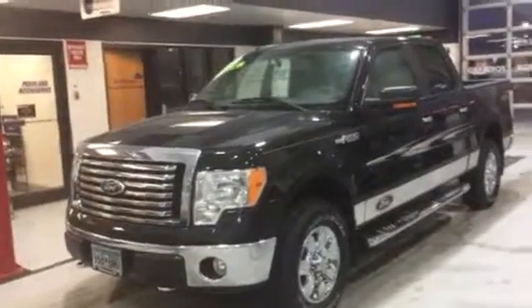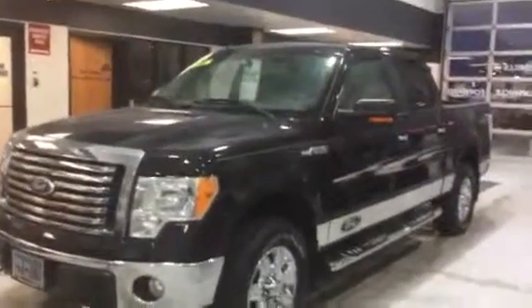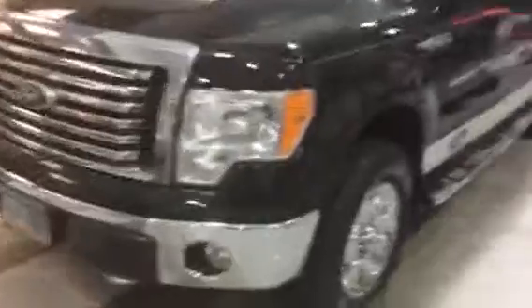Hey, this is Josh at Mills GM in Baxter, Minnesota. We're looking at the 2010 Ford F-150 XLT. This is tuxedo black, so it's that black metallic.